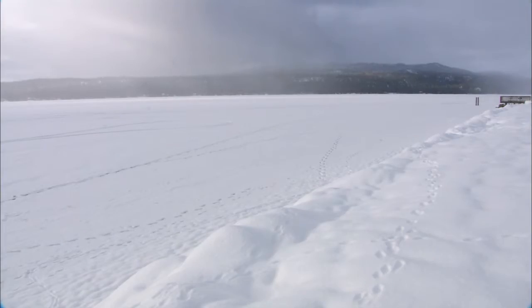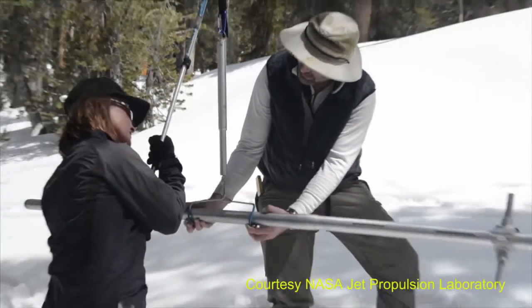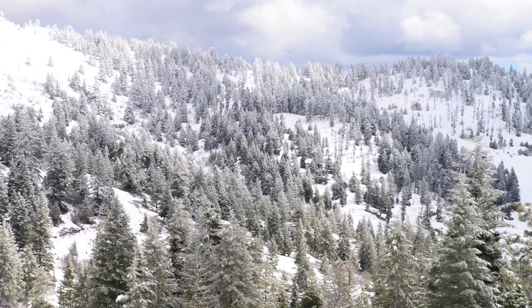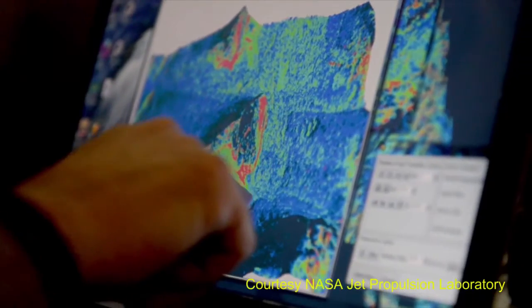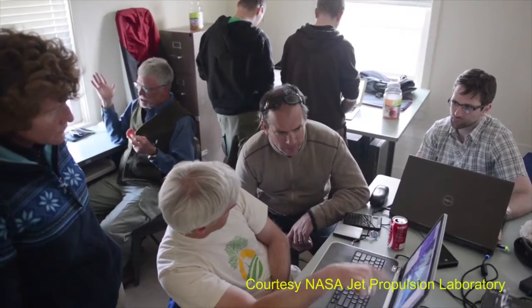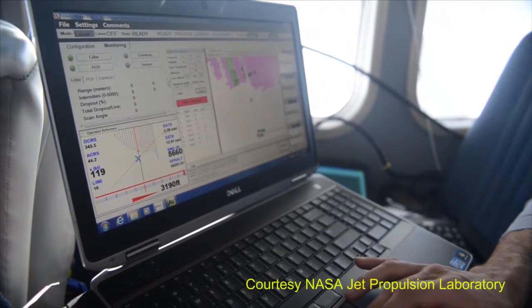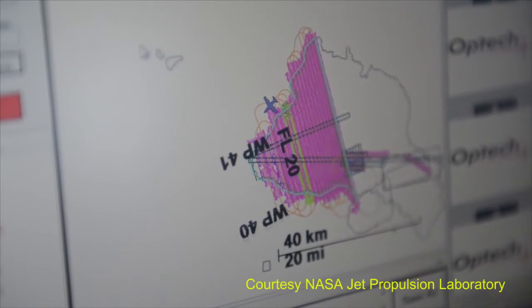Ultimately, water managers are going to have a more complete picture of the actual volumes of mountain snowpack and how that is changing from week to week. It's mind-blowing for so many in the community who are looking at these data now to realize how different the actual spatial distribution of snow water equivalent is from what we have modeled — far more heterogeneous than we have thought.